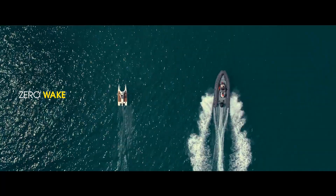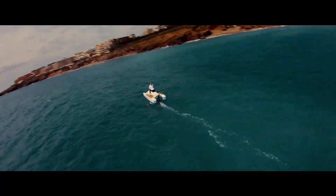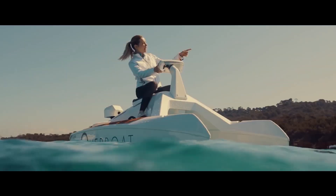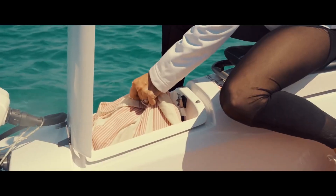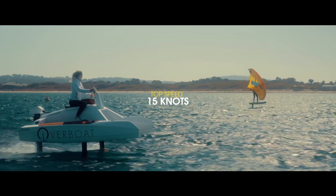Neotian's overboat F-series lineup slides somewhere between the Waveflyer and the more enclosed two-person Quadrofoil. With a range-leading top speed of 20 knots — 23 miles per hour or 37 kilometers per hour — the two-seater overboat 150F is a natural place to start when exploring Neotian's four-model range.